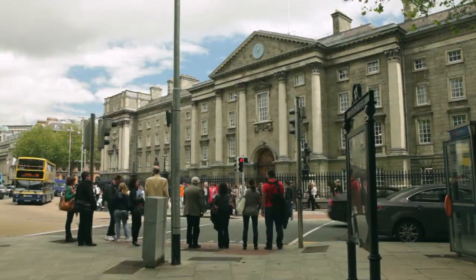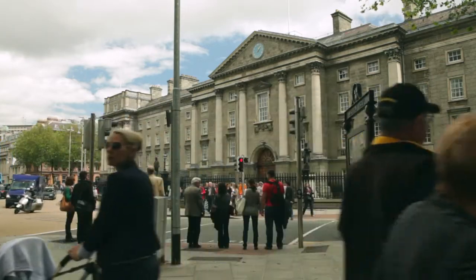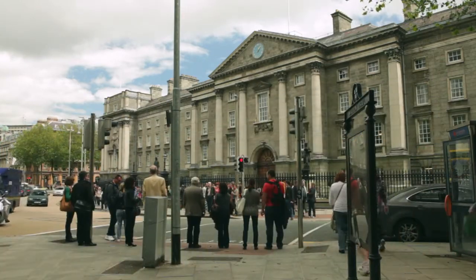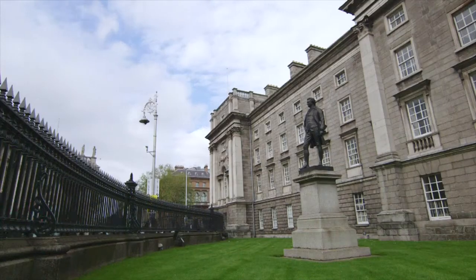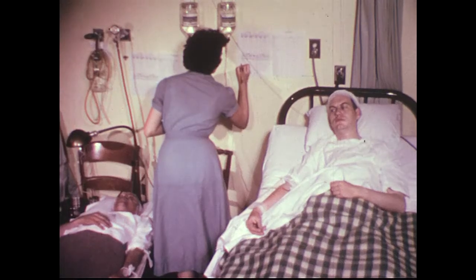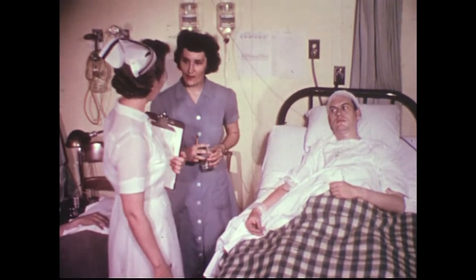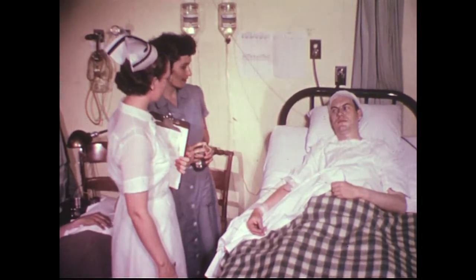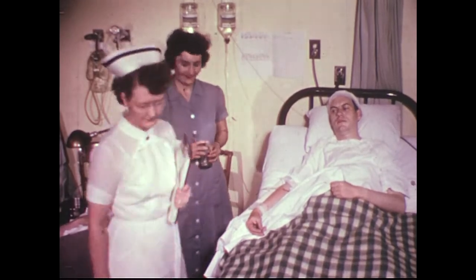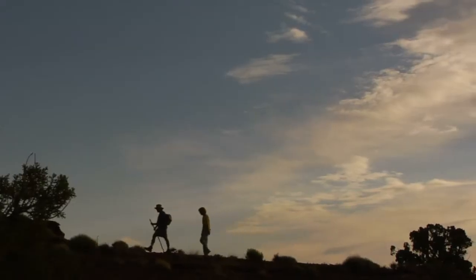It is widely known today that exercise and fitness can help prevent and treat various diseases, but how strong is the evidence to support this? Not that long ago, bed rest was prescribed to patients with cardiovascular and respiratory disease, and exercise was considered by many health professionals as something dangerous to be avoided.